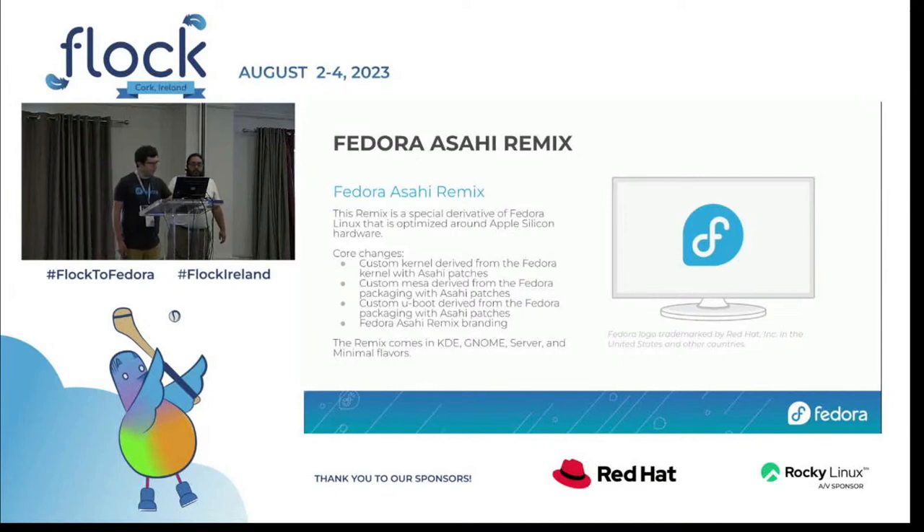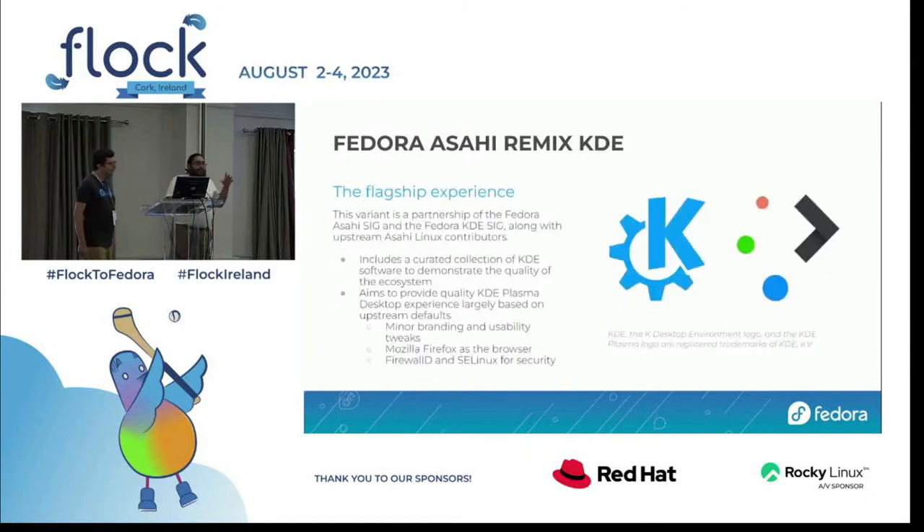This Mac mini currently running the presentation is running the GNOME flavor. That MacBook Pro down there is running the KDE flavor and just running glxgears in a loop to distract you. The flagship experience is Fedora Asahi KDE — essentially the Fedora KDE spin tweaked for Apple Silicon hardware, with our branding, usability tweaks, Firefox, SELinux, FirewallD, the whole works.